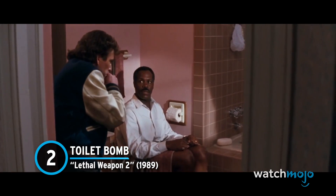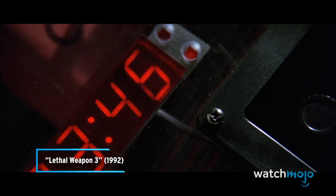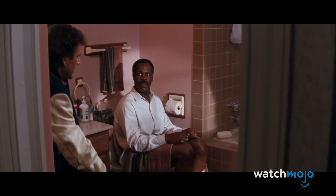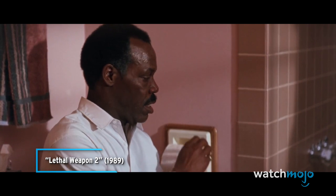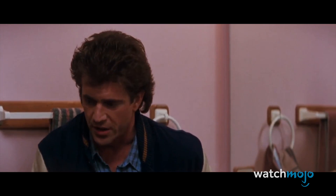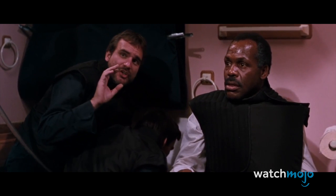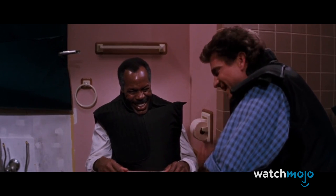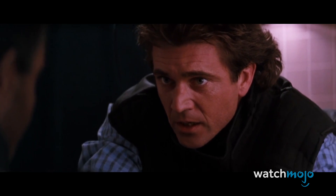Number 2: Toilet Bomb – Lethal Weapon 2. Poor Riggs and Murtaugh are forced to deal with numerous bombs, including the one in Lethal Weapon 3 that hilariously sees Riggs accelerating the bomb and telling Murtaugh to grab the cat. But there's just no beating the humor of the toilet bomb from Lethal Weapon 2. Murtaugh sits on a toilet, activating a pressure-sensitive bomb. The sight of Murtaugh sitting on a toilet while numerous police officers shuffle around him is highly amusing, as is their discussion about when to jump into the bathtub. The scene is also surprisingly touching, mixing some serious bromance material with the laughs. And this is exactly why the Lethal Weapon movies are so endlessly endearing.